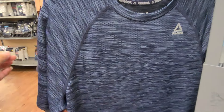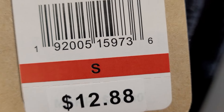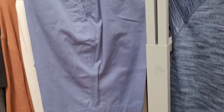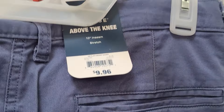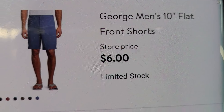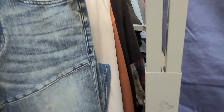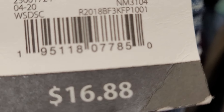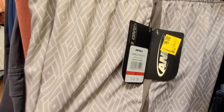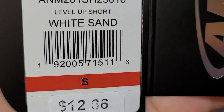They also have this Reebok workout shirt marked at seven dollars. They also have shorts — every time you don't see a price and it's in a clearance section, always scan it because it might be on clearance too. This one came up six dollars. There's another style, and they also have shorts for nine dollars. Just scan the barcode and hopefully it's cheaper at your Walmart.